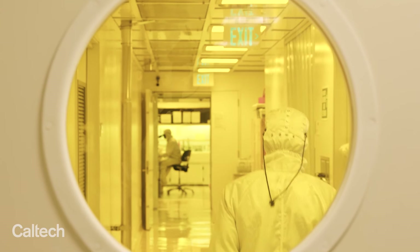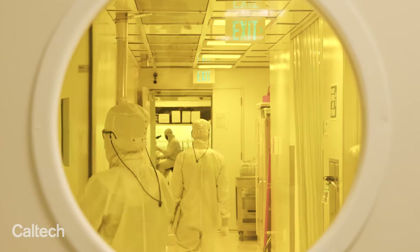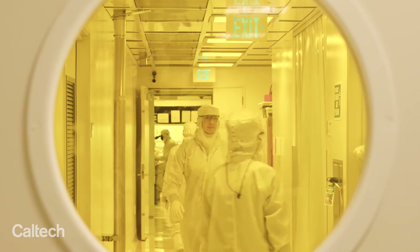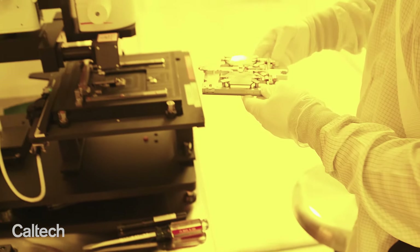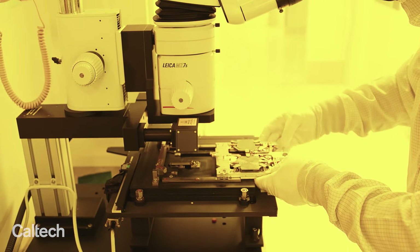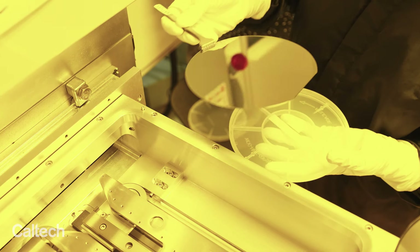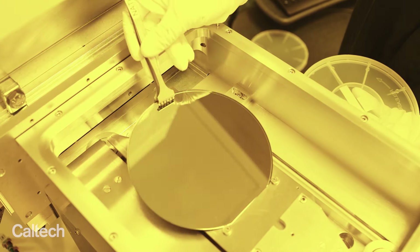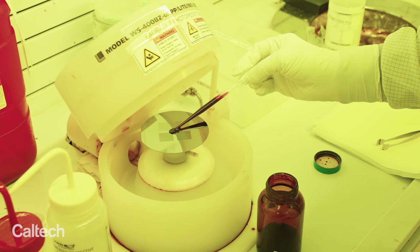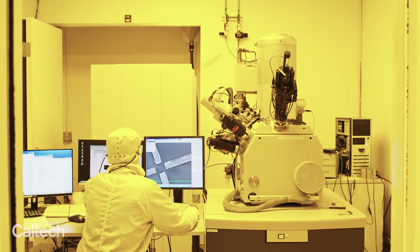A huge part of the KNI is the Clean Room lab, and that allows us to fabricate these devices. The KNI Clean Room is a multi-user research facility. Prior to the existence of the KNI, each professor would have their own lab with whatever equipment they needed for their research. By combining the intellectual know-how and backgrounds, we were able to create a wide-ranging equipment set far beyond what any individual professor could do on their own — running research from lithography to thin-film deposition, plasma etching, wet chemistry, and electron microscopes.